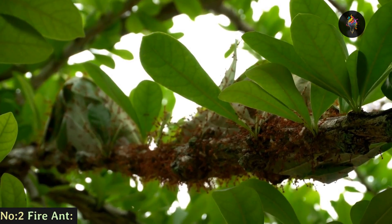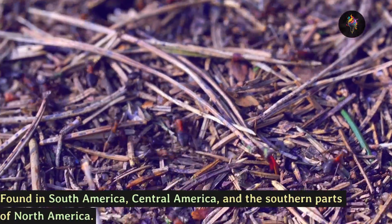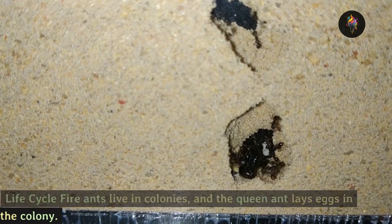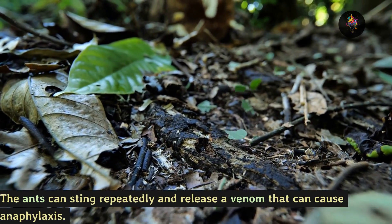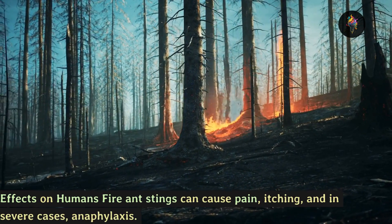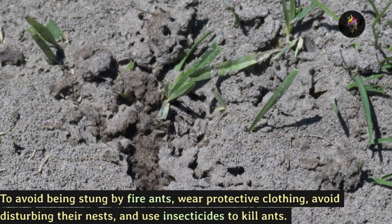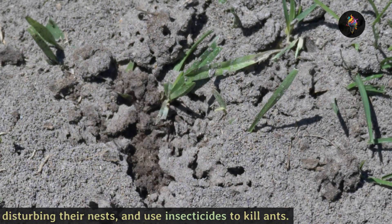Number 2: the fire ant, found in South America, Central America, and the southern parts of North America. Life cycle: fire ants live in colonies and the queen ant lays eggs in the colony. The ants can sting repeatedly and release a venom that can cause anaphylaxis. Effects on humans: fire ant stings can cause pain, itching, and in severe cases anaphylaxis. To avoid being stung, wear protective clothing, avoid disturbing their nests, and use insecticides to kill ants.